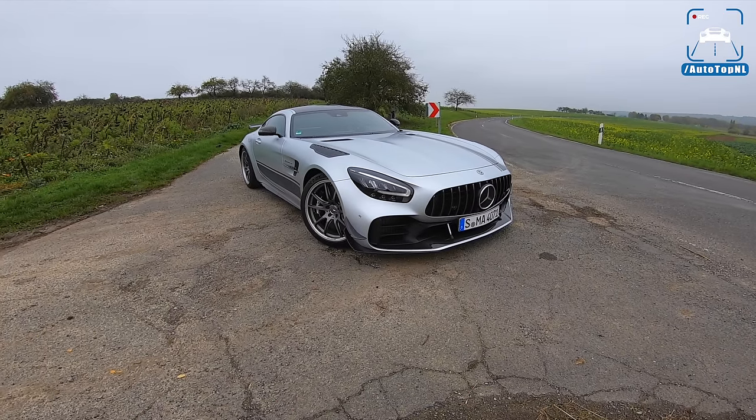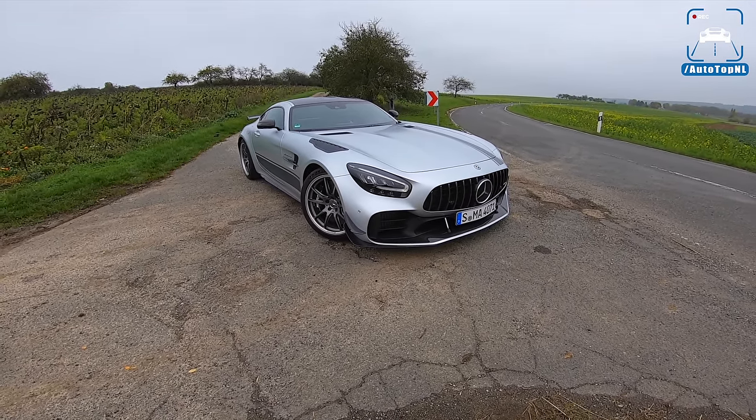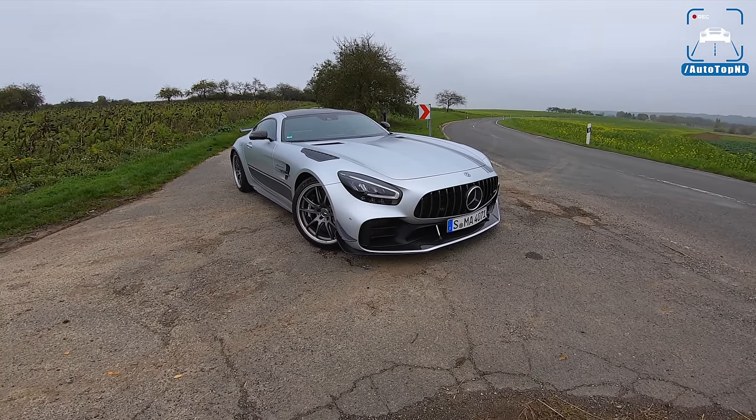What's up, ladies and gentlemen, and welcome to this POV review by Autotop and Hell. My name is Max, and today we've got an awesome car. I can say that. I guess you guys will agree with me, right?